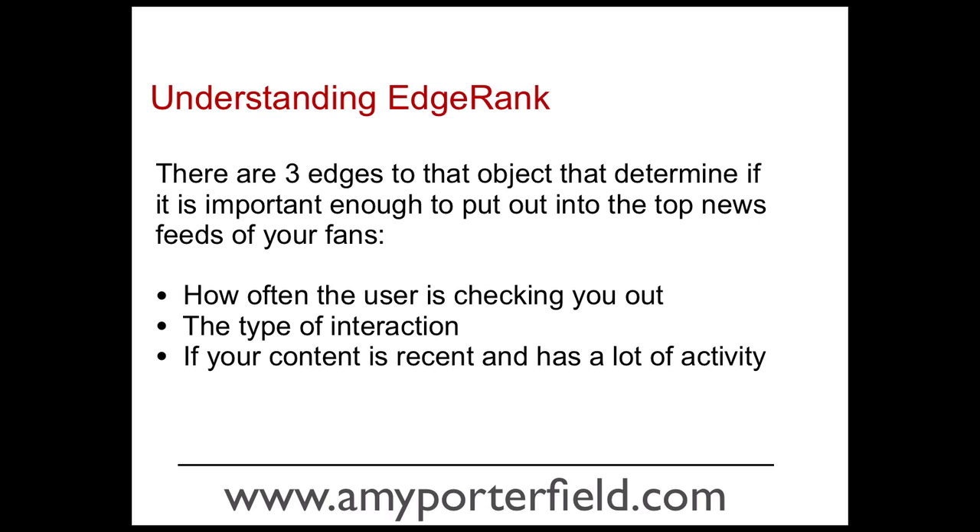Those three edges are: one, Facebook asks how often the user is checking you out — so how interesting are you really to your fans and how often are they engaging with you on Facebook. Two, the type of interaction — are they leaving a comment, just clicking the like button, or sharing your content? And three, is your content recent and does it have a lot of activity? Because if it is recent and has a lot of activity, Facebook gives you a higher score.